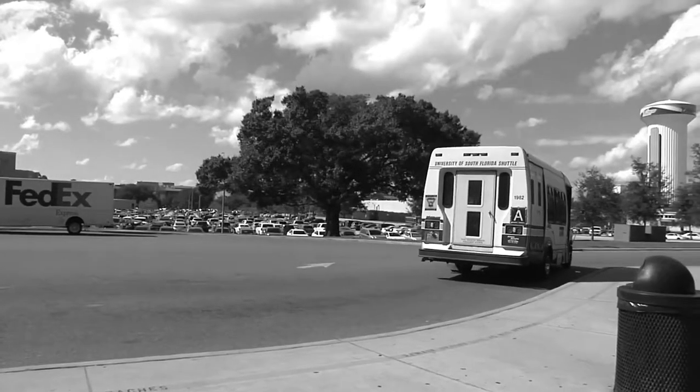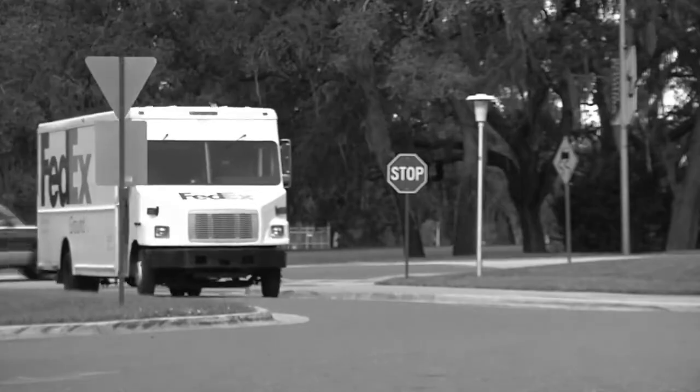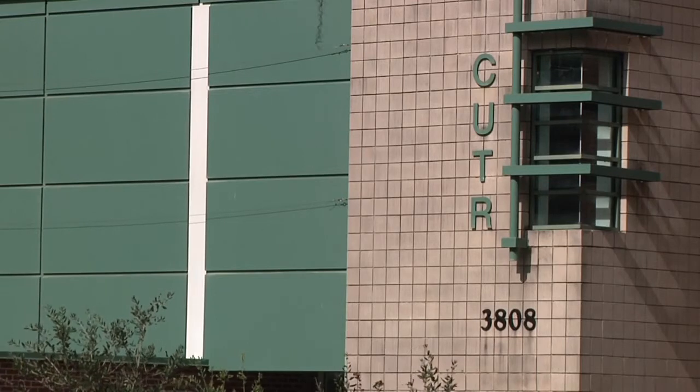The Bull Runner, as you see it today, started in 1997. It was a small shuttle system at the time — three routes, a couple of buses. Over the course of the years, it grew as a result of different studies done through the Center for Urban Transportation Research, known as CUTR, here at USF.